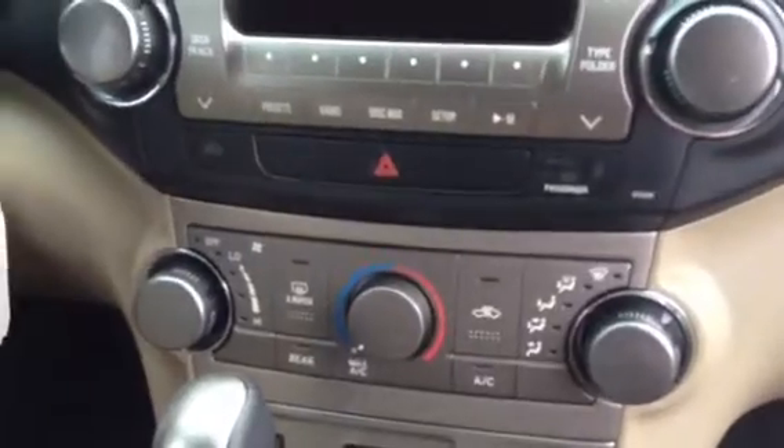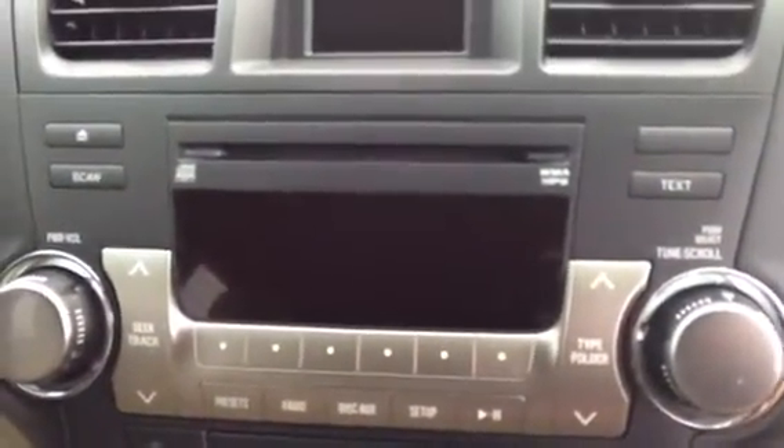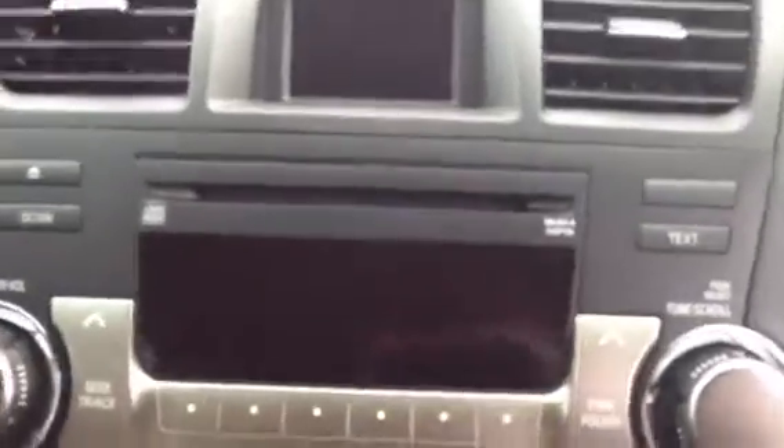It has your climate control there, nice radio with XM. It does have your automatic mirror, and it also has your HomeLink so you can program garage door openers. And this one has a sunroof.